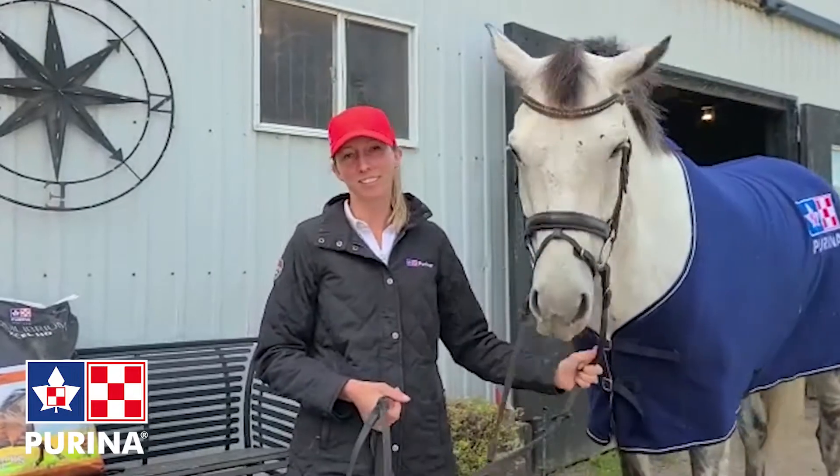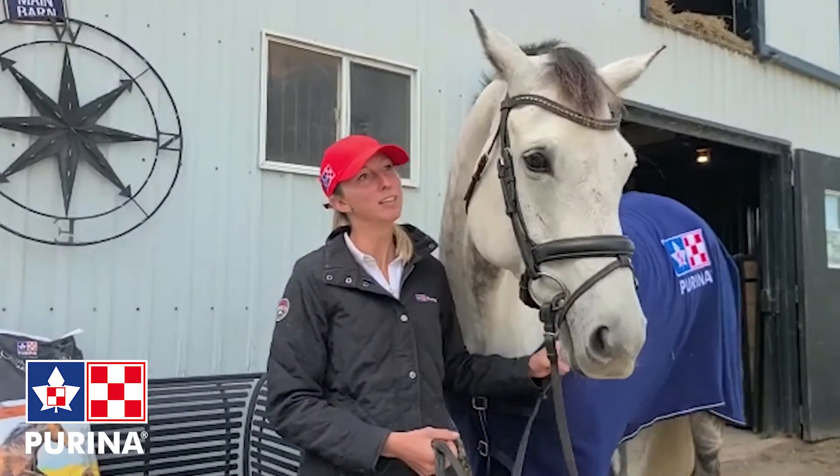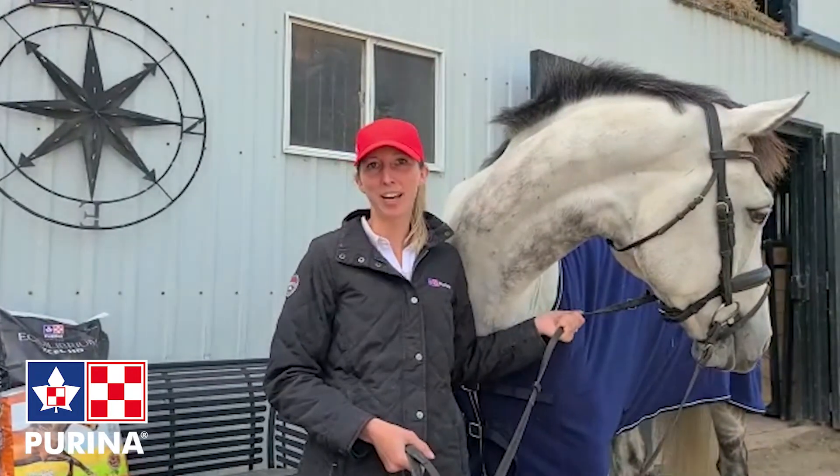They've got a good amount of energy without any of them actually getting hot, which is a huge thing for us with eventers. Obviously he's getting fitter for his three-star coming up, but the horses are great and we're quite happy with this feed. We highly recommend it. Thank you.